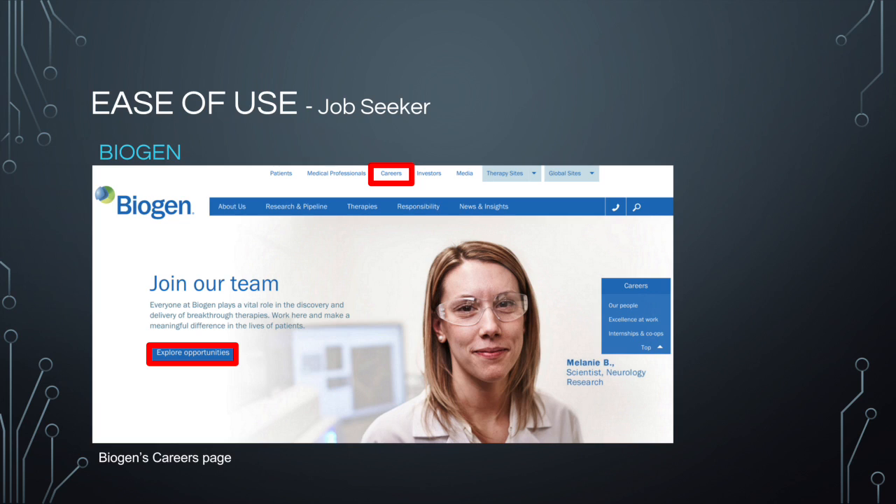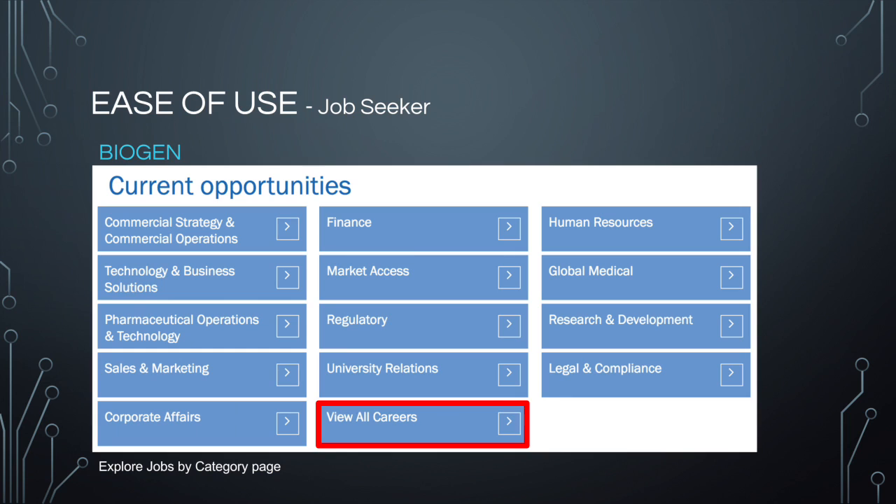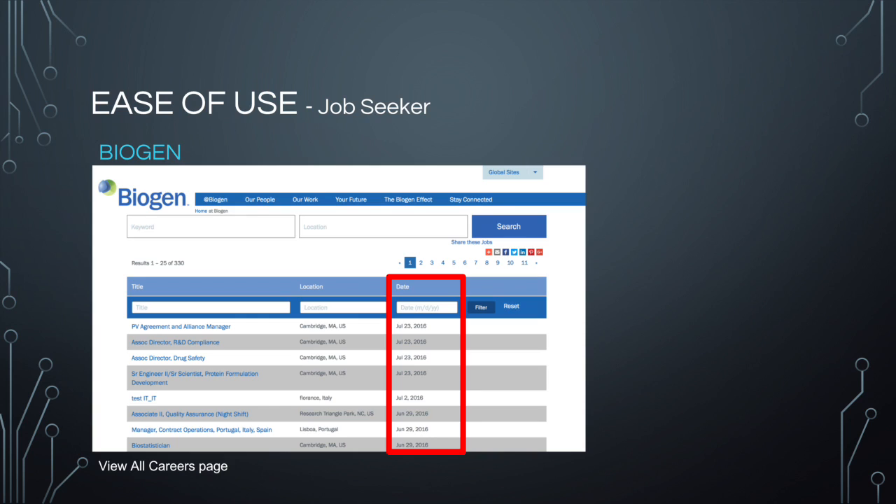Biogen has created a specific link for careers where there is a way to explore opportunities, or a potential job seeker could just scroll down and learn more about the experience an employee would have with this company. Clicking on the explore opportunities link allows the user to search for a specific job, but if you don't know what job you want, you can follow the link below to explore jobs by category and then view all careers listed by post date. This system seems better suited for people that know what they are looking for, but if you are just out of college looking for a job, the list of job opportunities would be daunting.